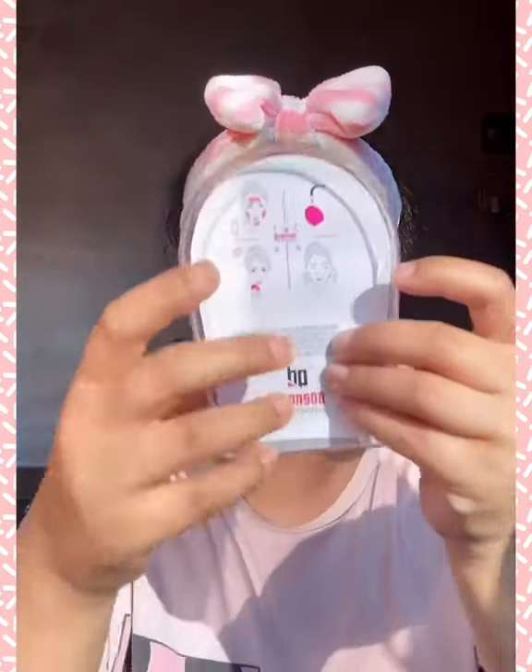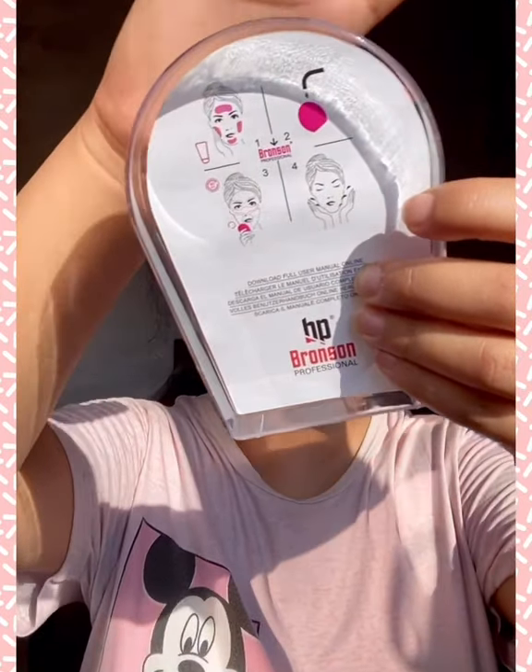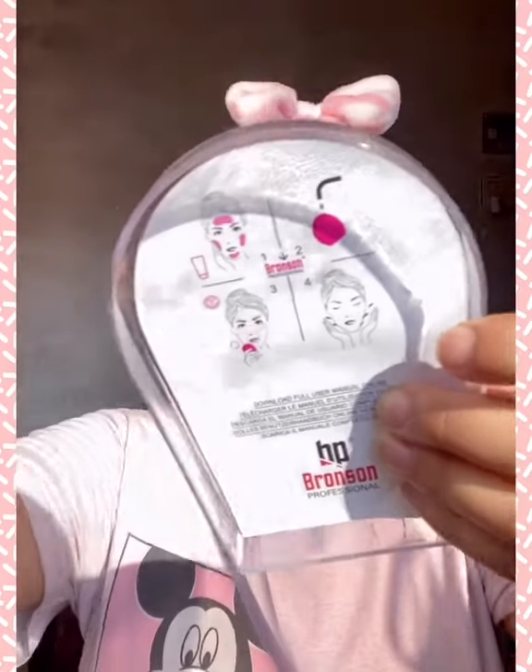So first, I'll start with the packaging. I ordered it from Nykaa. About the packaging, I got it in a normal cardboard Nykaa box. Inside that, the Bronson Professional Mini Facial Cleanser came in its own box, like this — I'll show you. It comes with a charger also. This is how the product came to me. The box also shows the steps on how you can use it — four quick, easy cleanser steps.